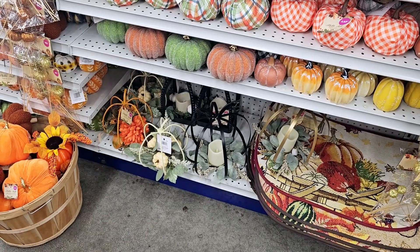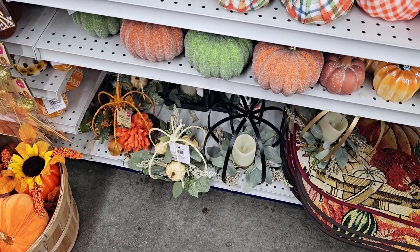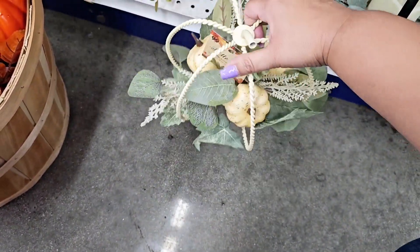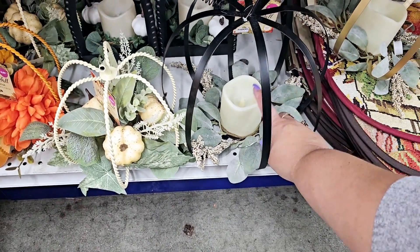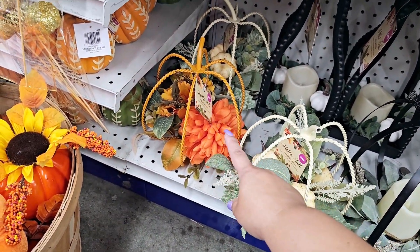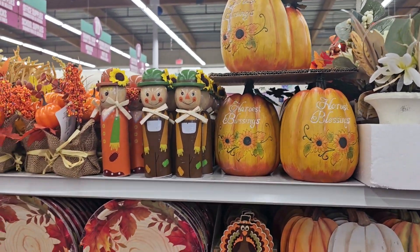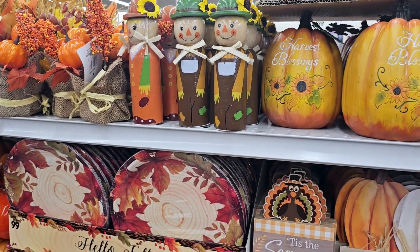There's like table centerpieces down there — no way, is it $4? This whole little centerpiece is only $4 — that's so wild to me, that is really cute for only $4. And then this larger one that has the little candle in it is $9. Then there's that orange one right there for $4 — I kind of like the orange one better. Super cute little pumpkin sunflower as well. This pumpkin is so cute — and then look at these guys, $1.99, super cute as well.